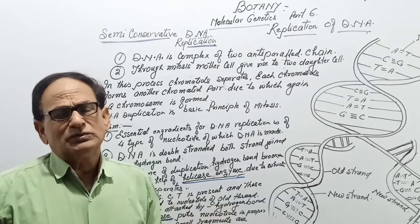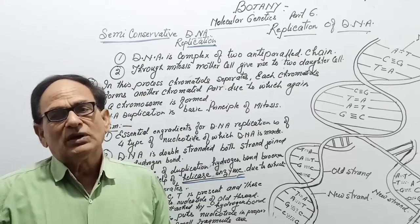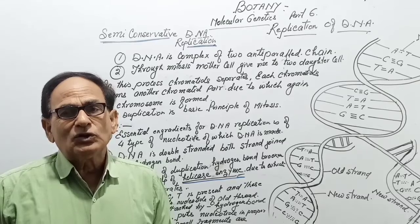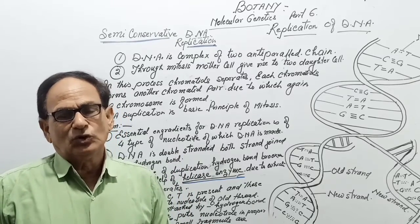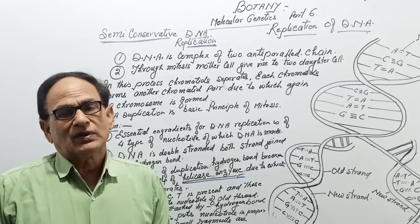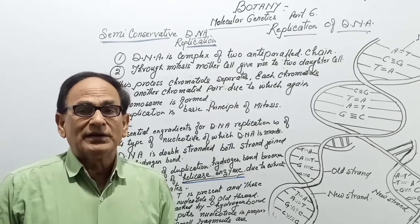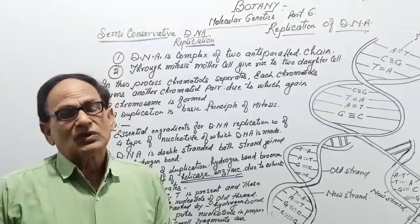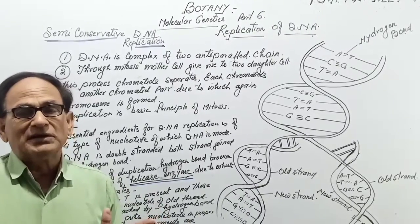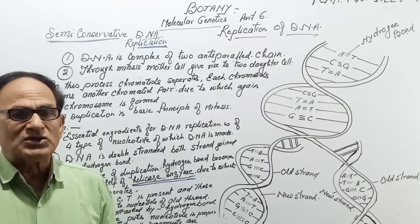You know DNA is a double-stranded structure. First of all, you should know that DNA duplication occurs during Mitosis. The parent cell divides into two daughter cells, and the chromosome number in both daughter cells is equal to the parent cell. That is why DNA duplication takes place.